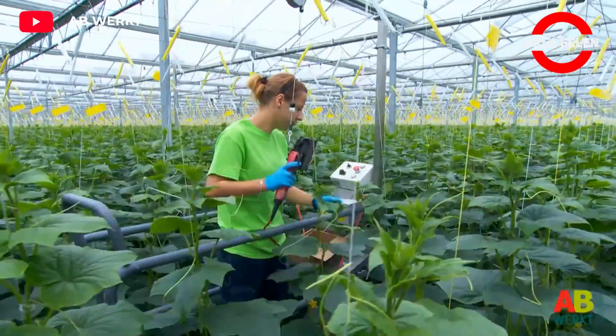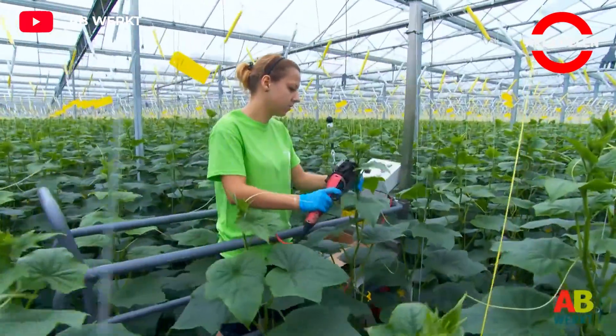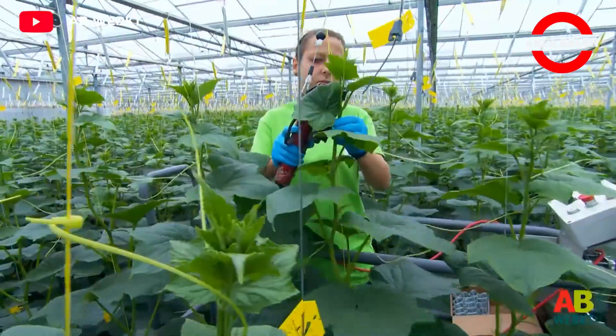The ideal growth temperature for cucumbers is 20 to 25 degrees Celsius. The humidity rate should be between 60 to 70 percent.